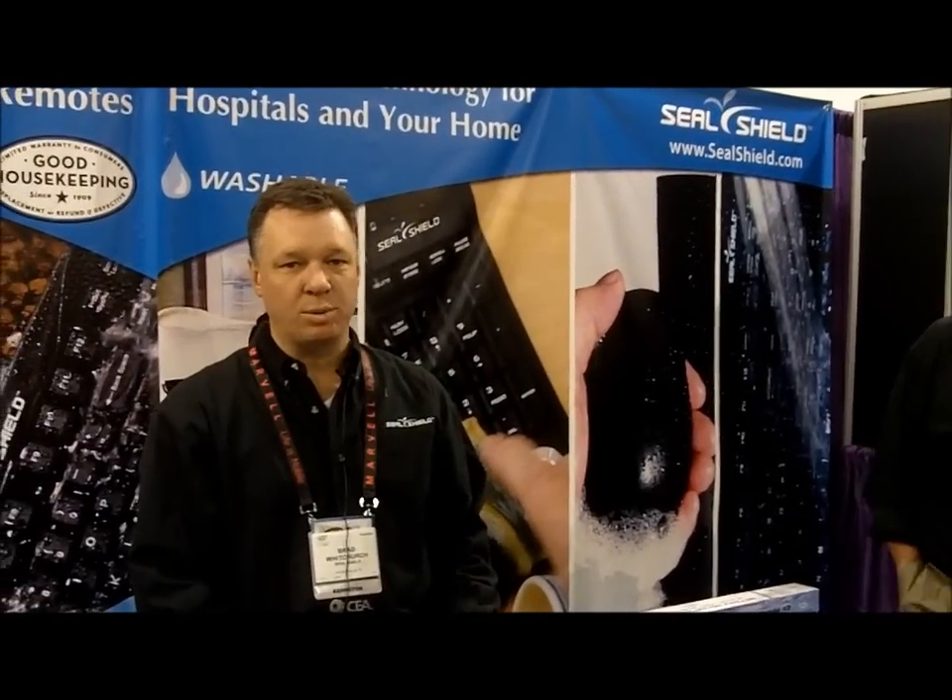How would a hardware designer take advantage of some of your resources to include in their new design? We have our own design and development team. We have seven patents pending on this waterproof electronics technology, and often manufacturers will come to us and ask us to help them waterproof their devices, which we do.